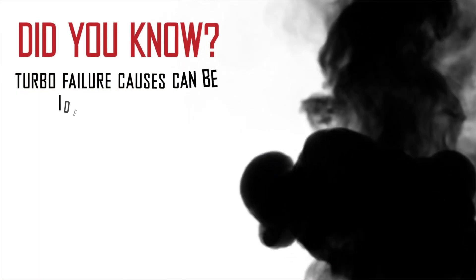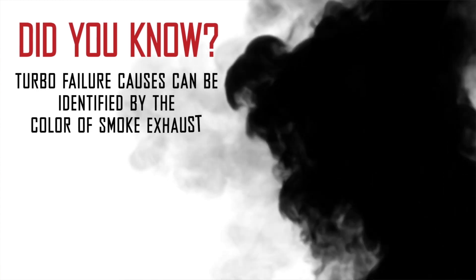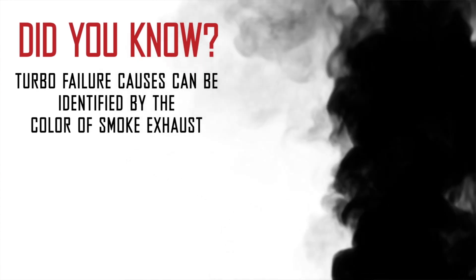Hey everyone, I'm Brad and welcome to Turbocharger Tech Tips. Did you know that many turbocharger issues can be diagnosed from your vehicle's exhaust? The color of the exhaust smoke tells a story, and if we pay attention, we may be able to find the root cause of your turbocharger problem.